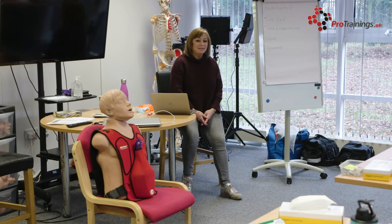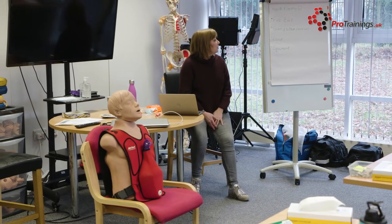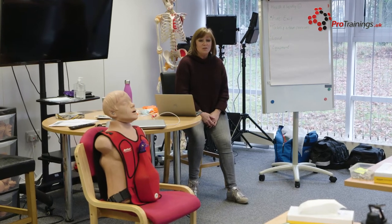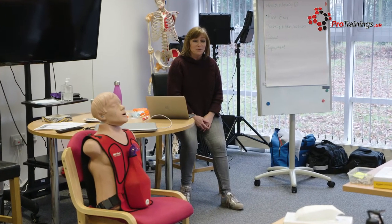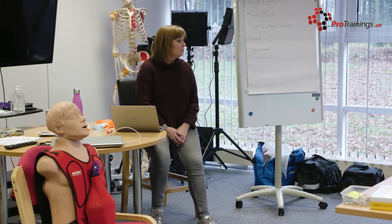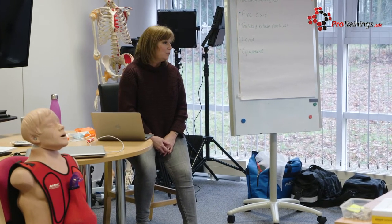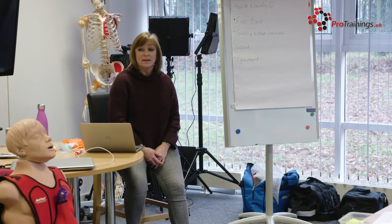Good afternoon everyone, my name is Linda, I'm your first aider for today. We're going to talk about adult choking, but before we do that we need to go through some health and safety rules. There shouldn't be a fire alarm today — we had a fire alarm tester on Monday — but if one does go off, it is potentially a real fire so we need to exit the building quietly and safely.